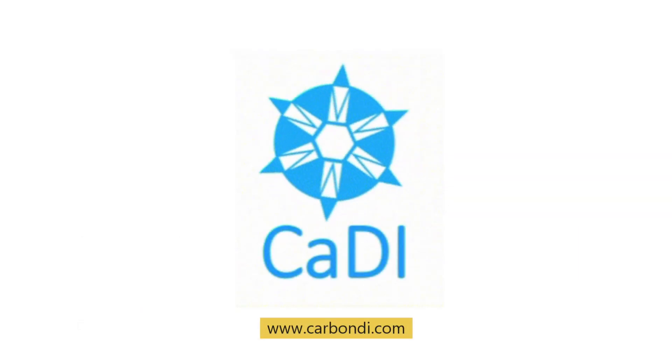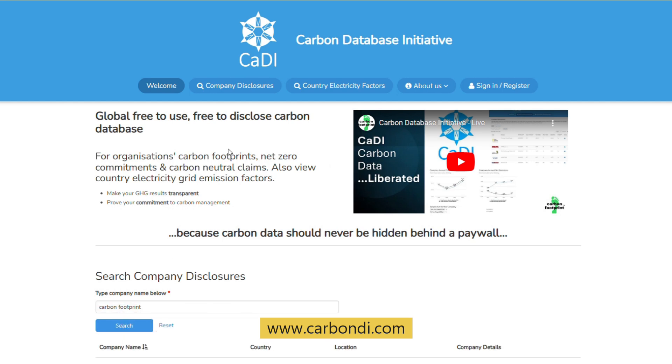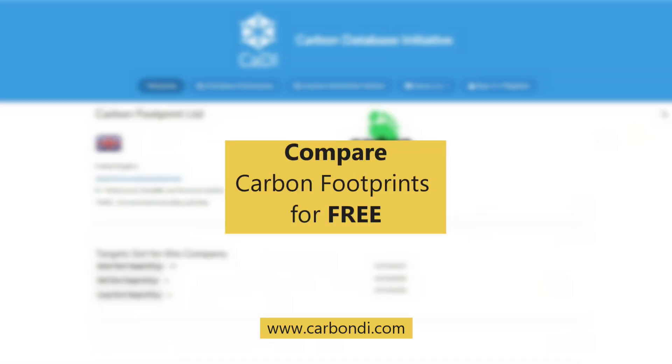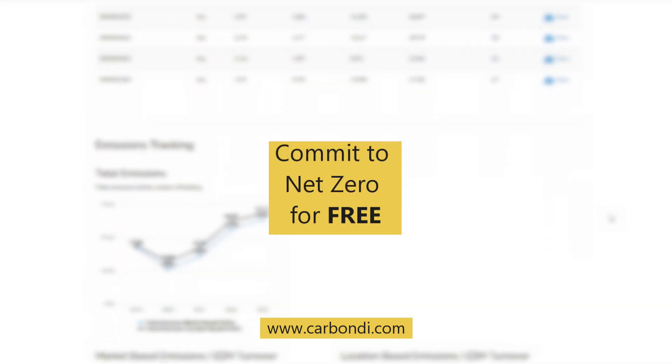Caddy, the Carbon Database Initiative. The free-to-use, free-to-disclose online platform that makes carbon footprint disclosure and comparison simple and transparent. With Caddy, your business can easily and quickly disclose its carbon data, compare progress and make your net zero commitments public alongside already thousands of others.